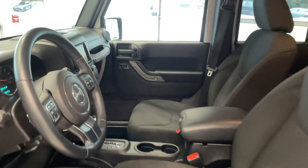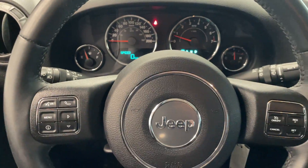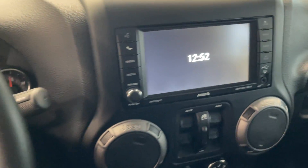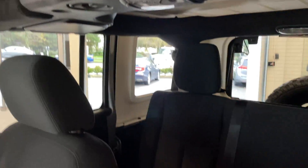It's got lots of space on the inside. Got all your steering wheel controls there. This Jeep only has 138,000 kilometers. And your touchscreen with all your controls. Lots of space in the back as well.